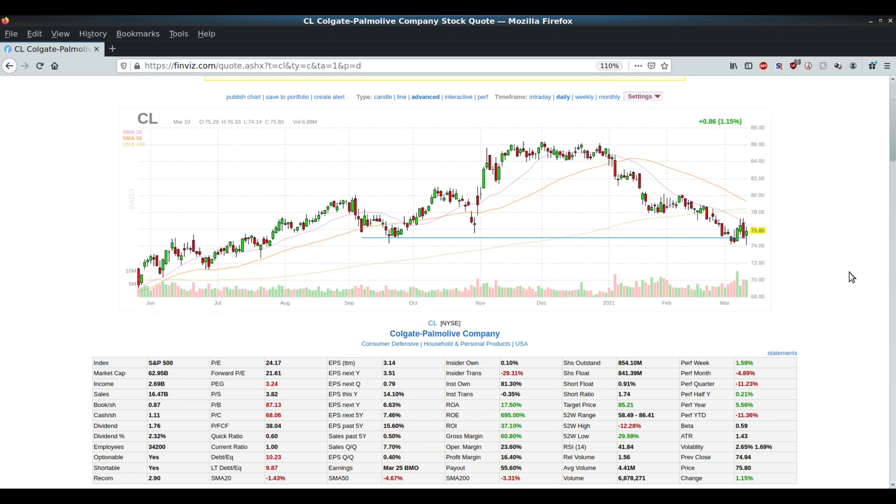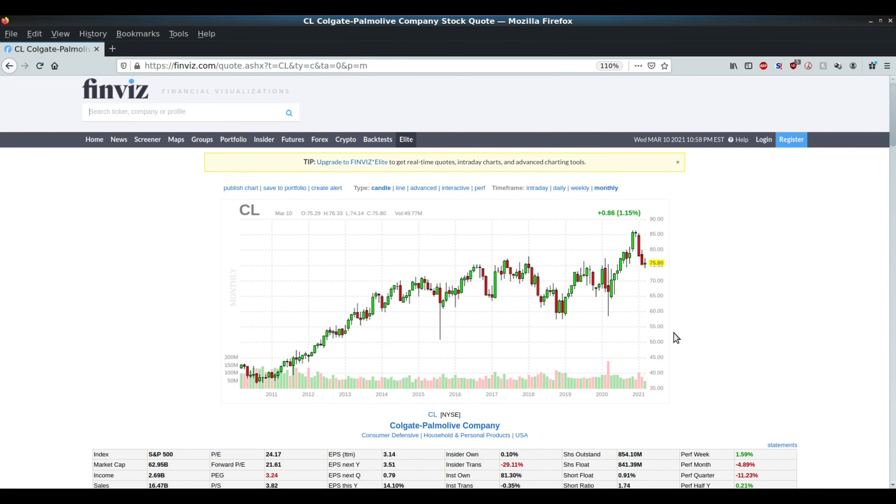The next stock we're going to talk about here is Colgate Palmolive. This is another pretty good stock that has sold off recently in the last few months. It's not really a pandemic play in my opinion. Right now it's sitting about $75.80 or so. Looking at a monthly chart on Finviz, we're pretty much sitting right around that support level, so that's why I think it's a pretty good buy right here. Anywhere between $65 and $75 is a good buy — that's why it's on the watch list and why it made this video.